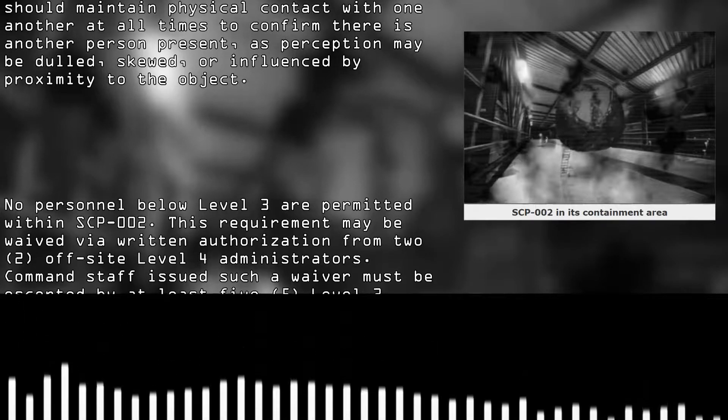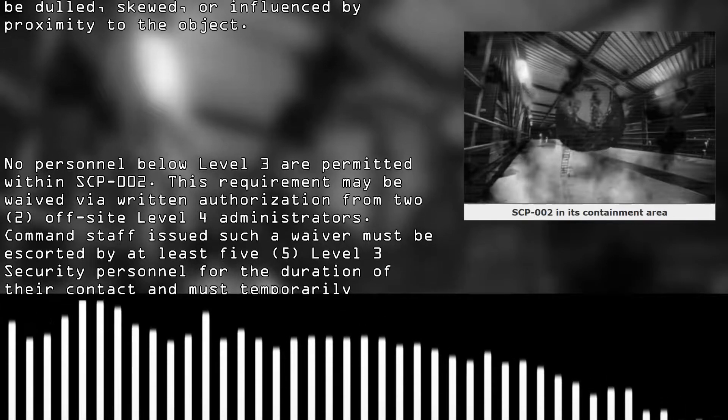No personnel below Level 3 are permitted within SCP-002. This requirement may be waived via written authorization from two off-site Level 4 administrators. Command staff issued such a waiver must be escorted by at least five Level 3 security personnel for the duration of their contact, and must temporarily surrender their rank and security clearance.